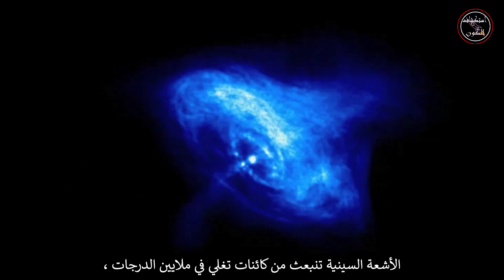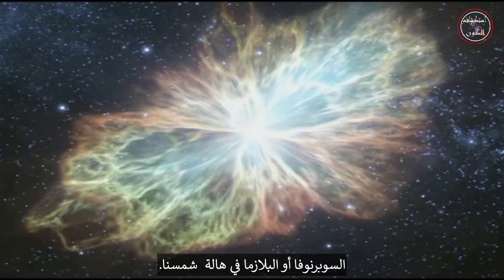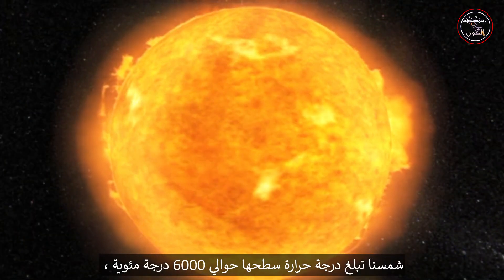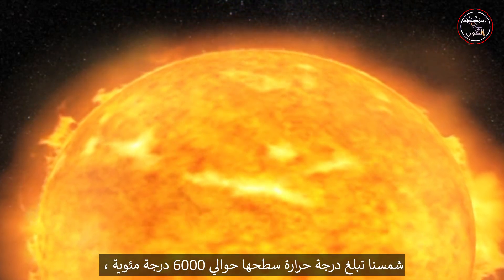X-rays come from objects that reach millions of degrees, such as pulsars, black holes, supernovas, or the plasma in our sun's corona. Our sun has a surface temperature of around 6,000 degrees Celsius and radiates most of its energy in visible wavelengths.